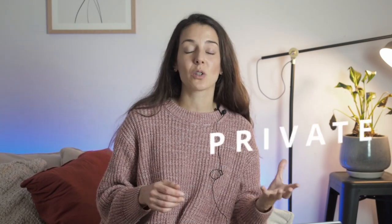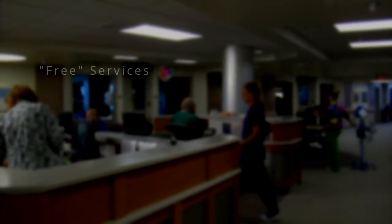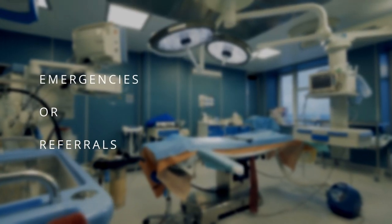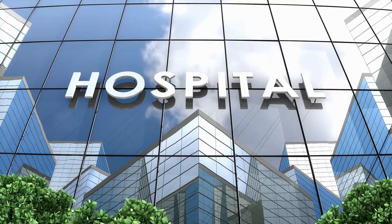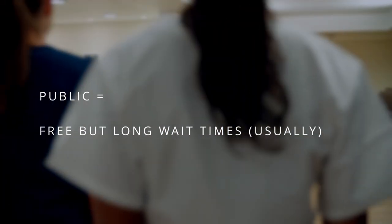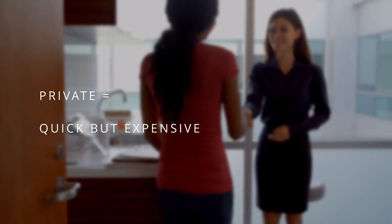Public hospitals are usually covered by Medicare, meaning they're free. You typically go to a public hospital in an emergency or when a doctor refers you for surgery or an examination. The main difference between public and private hospitals is that public hospitals usually have a long wait time, whereas at private hospitals you're seen by a doctor right away. Of course, private hospitals cost more and are not free.